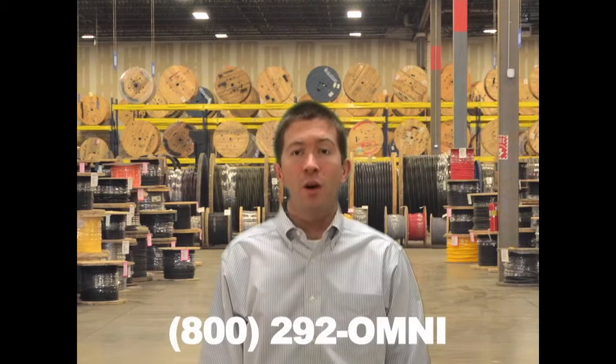Ask your account manager when inquiring about all of our portable cords at 800-292-OMNI. I'm Pat Lynch and thanks for tuning in to Omnicable.tv.